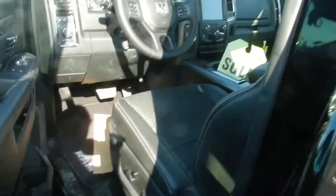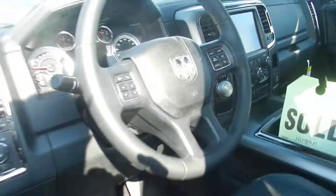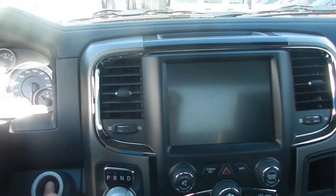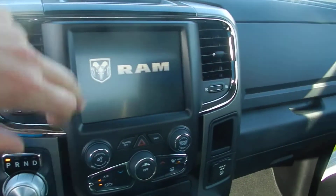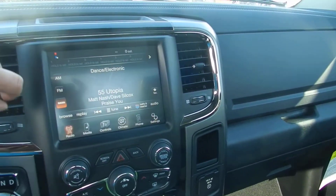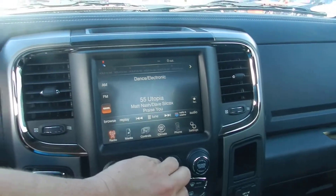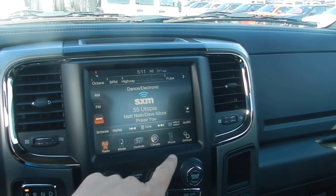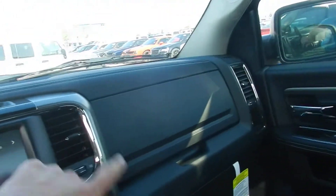It's got power doors of course, got your Bluetooth capability, got your digital screen, got your push-button start. I'm gonna start this baby up for us — it's got the bigger screen in it this year. Got your free satellite radio, your climate control, your media, your Bluetooth capability.